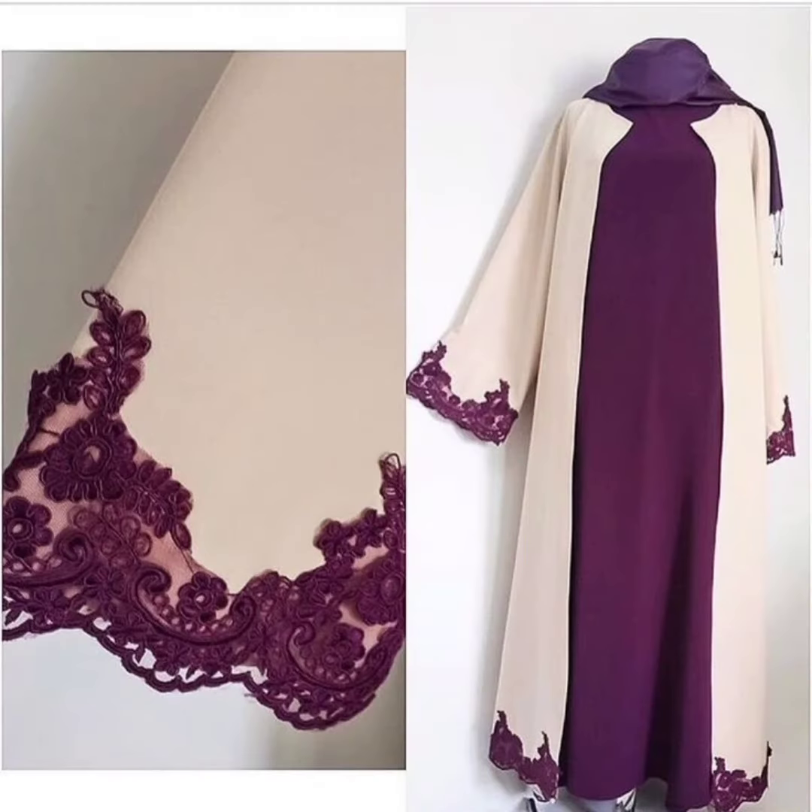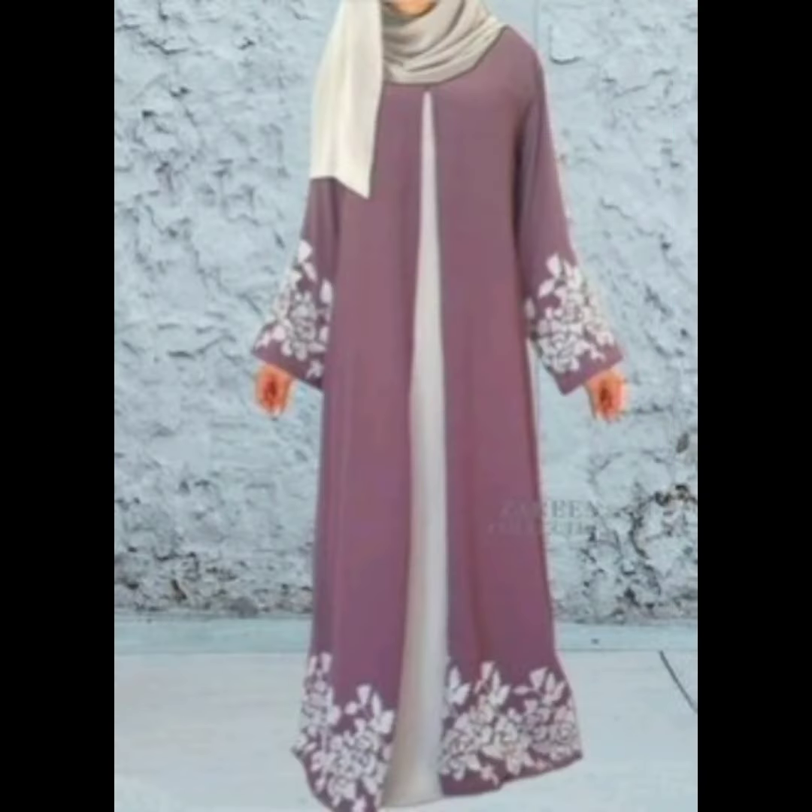Subscribe to my channel MuslimFashita. Every day you'll find new designs and so many ideas — inshallah it connects with your heart of knowledge. So this abaya is also...